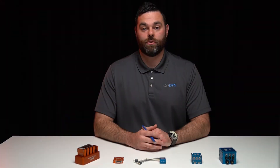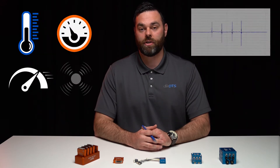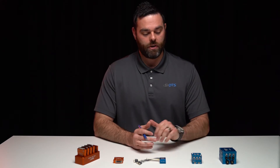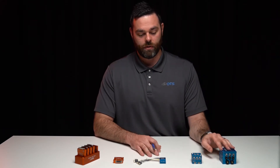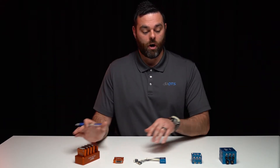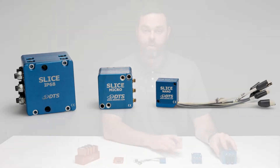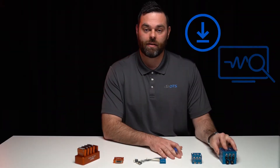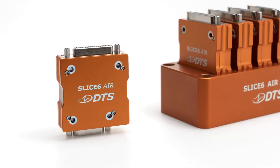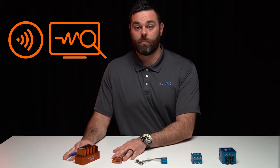DTS data acquisition systems are used to capture analog parameters such as temperature, pressure, acceleration, vibration, and many other analog parameters in the testing world. We differentiate our product line into two key categories: on-board recording to memory and real-time data streaming. With on-board recording, you configure your test system, install it on the test article, conduct the test, and download after the fact. For our real-time streaming solution, you configure your system, install it on the test article, and during the test you can view the parameters in real-time.